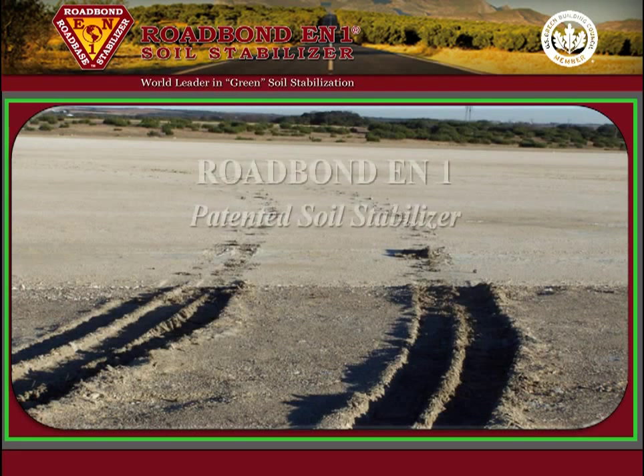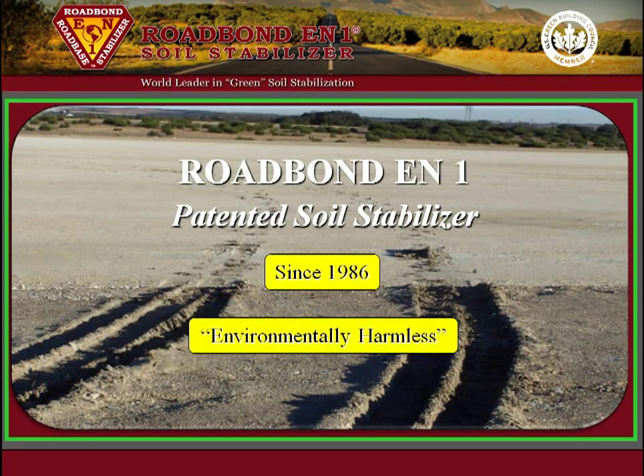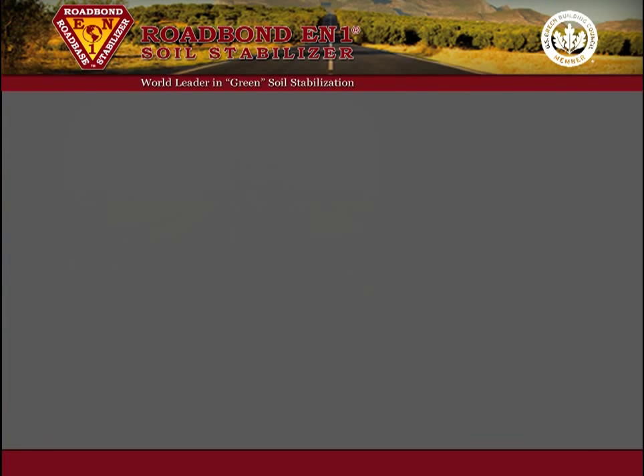Roadbond EN1 is a patented soil stabilizer developed by CSS Technology Incorporated in 1986. It is easy to use, cost-effective, and environmentally harmless — and that is a direct quote from the U.S. Forest Service.